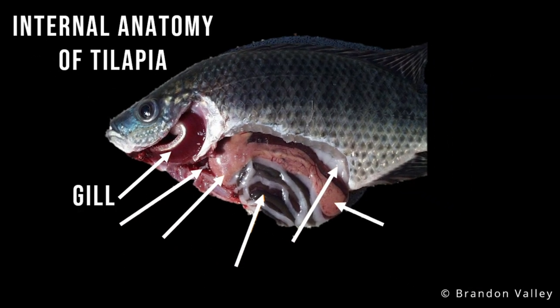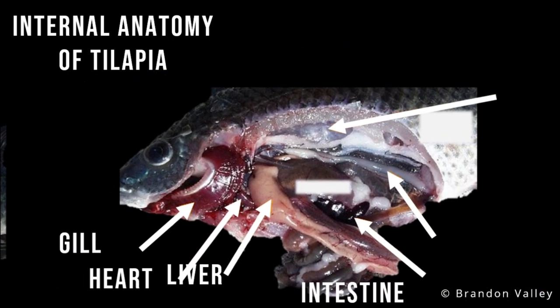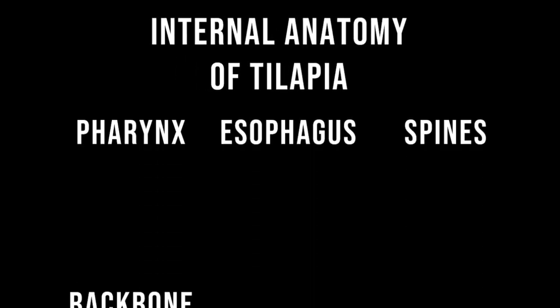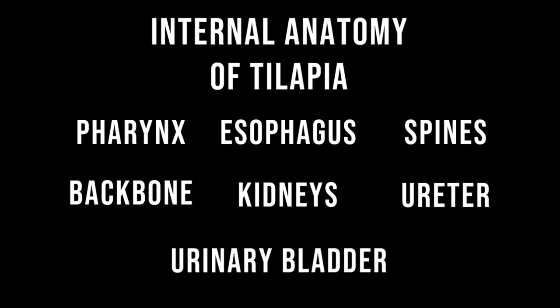In the internal anatomy of tilapia, some of the readily seen organs are the gill, used for breathing, heart, liver, intestines, and cloaca, an opening for digestive and urinary wastes also used for reproduction. If we examine further, the stomach, spleen, swim bladder — the organ that regulates the buoyancy of the fish — and gonads like the testes can also be found. Other organs present include the pharynx, esophagus, spines, backbone, kidneys, ureter, and urinary bladder, which opens up in the cloaca.